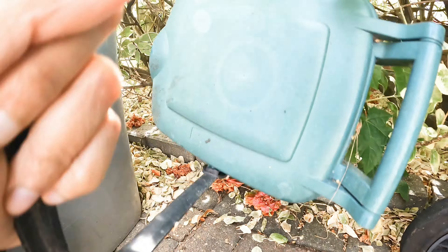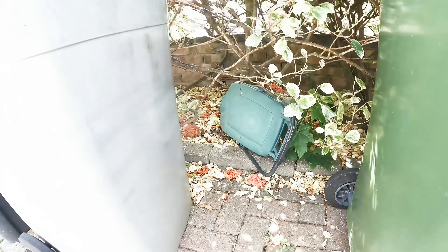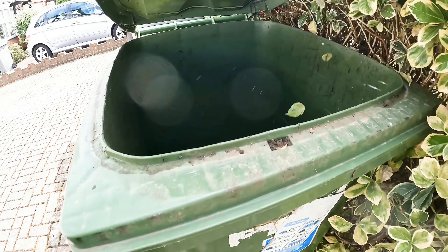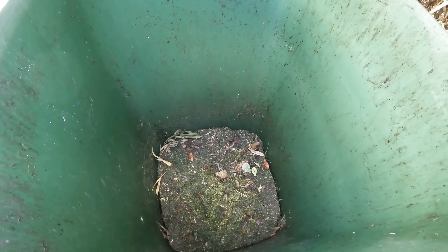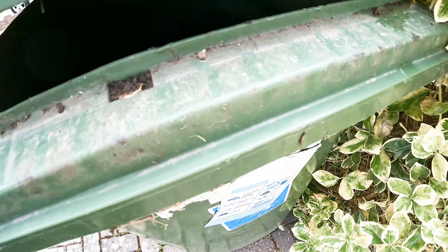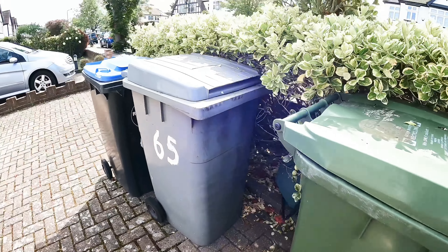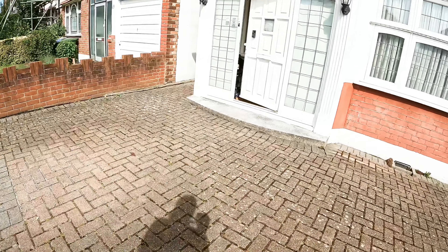The green bin is one of the bins. It is a green bin for garden waste. This is for branches and leaves. This is the green garden bin. This is made for the council.